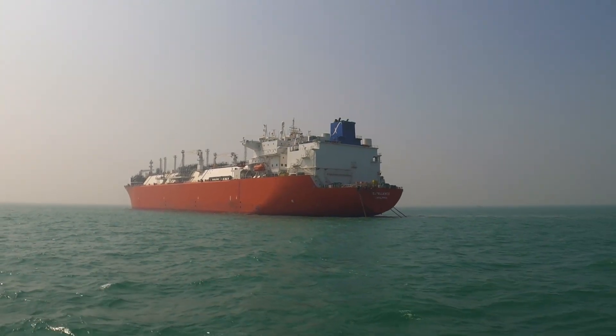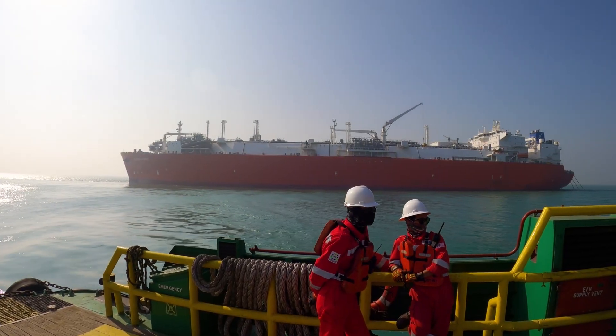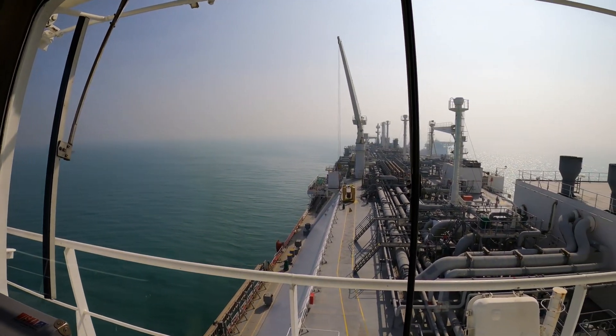Hello everyone, welcome back to a brand new video. Today I am going to go to Bangabh Shagore, where you are in Bangladesh's LNG Terminal. Let us share what LNG is, what is the LNG Terminal, and how it works.